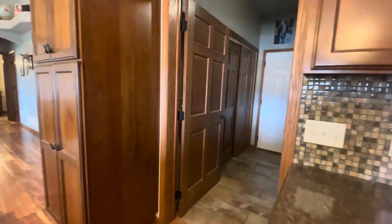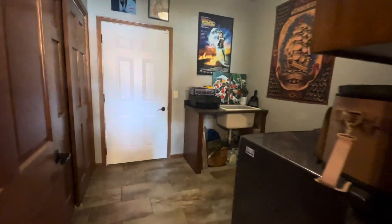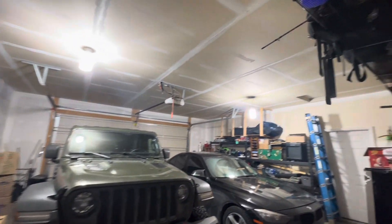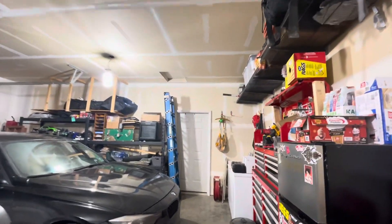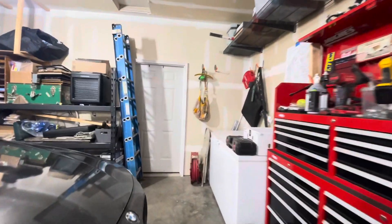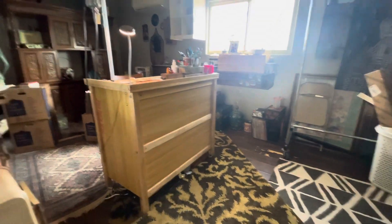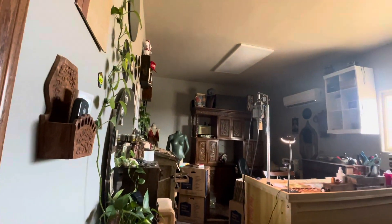Just off the kitchen, you'll find access to your mudroom and two-car garage. In addition to the detached shop, the property features a 23x23 two-car attached garage, with a bonus room currently being utilized as an art studio. The bonus room is equipped with heating and air conditioning for year-round comfort.